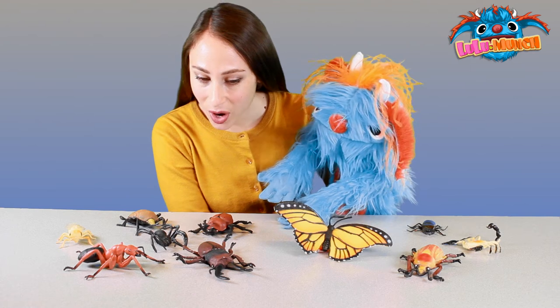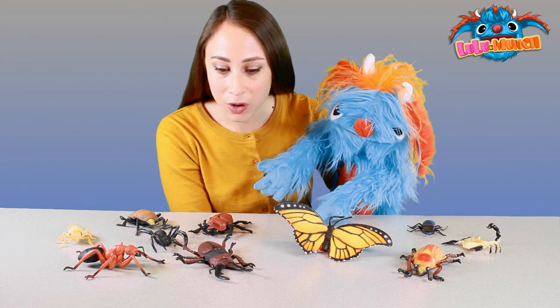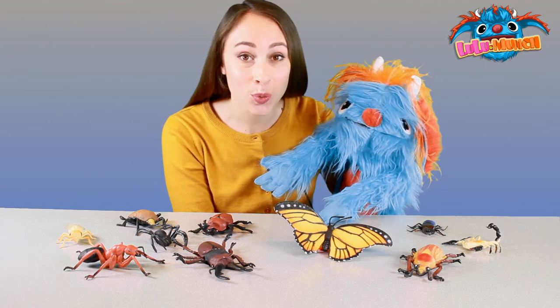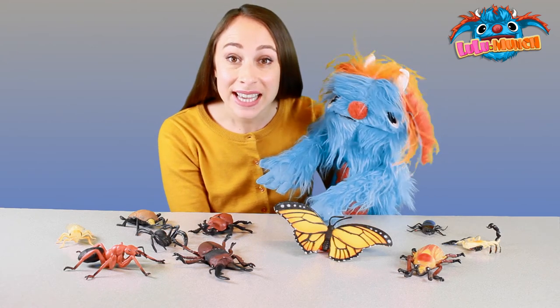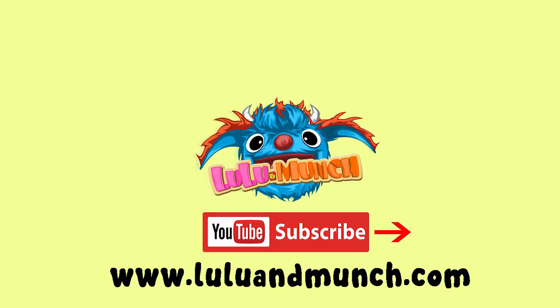Wow, isn't nature fantastic? Look at all the beautiful and interesting bugs we get to discover. Thanks for exploring with us. See you next time. Don't forget to subscribe to see our weekly videos.